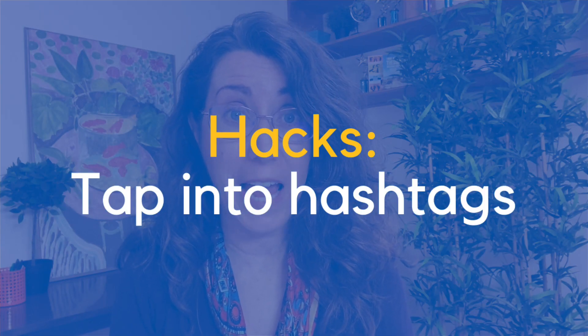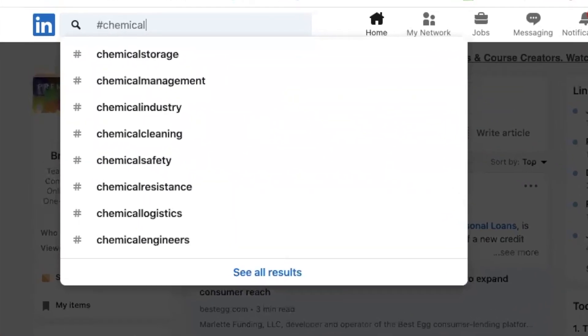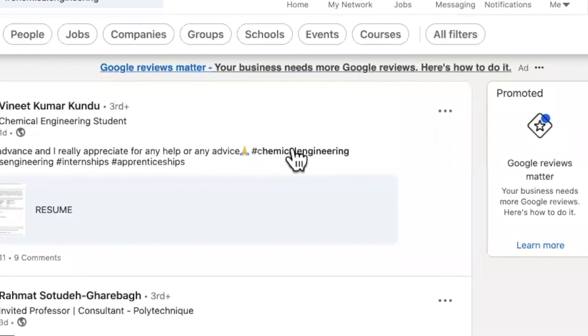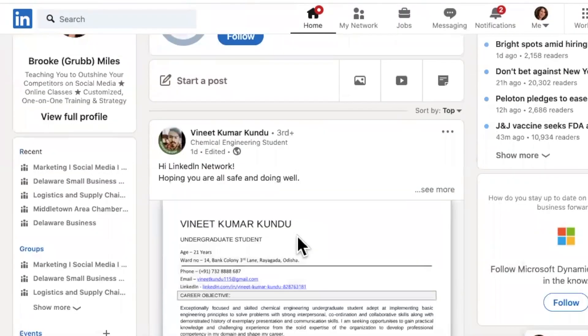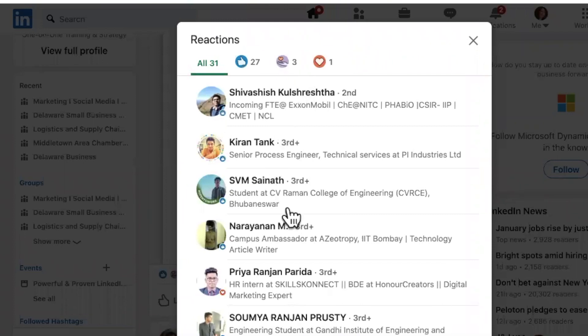Another cool hack is leveraging topics by hashtags. If you want to search for people interested in a particular topic or field, search a related hashtag. For example, search '#chemicalengineering,' click on a post containing that tag, then click the hashtag link to see all posts using it. Look at the people engaging with those posts — for instance, a post with 31 likes and nine comments. Click on the 31 likes to see everyone who responded to that post, then click their profiles and check them out.